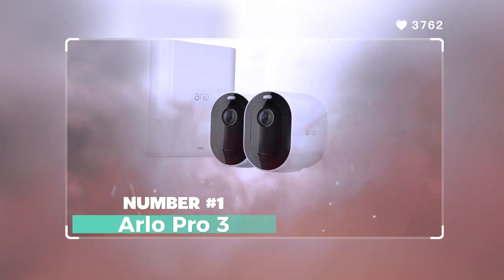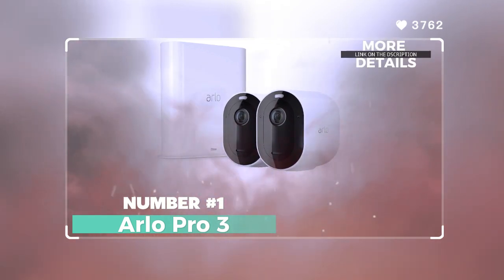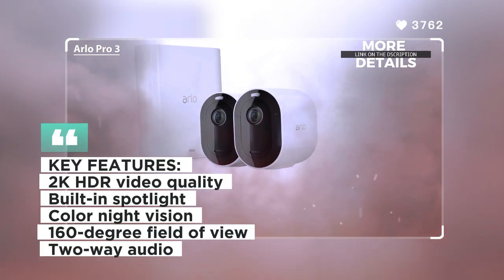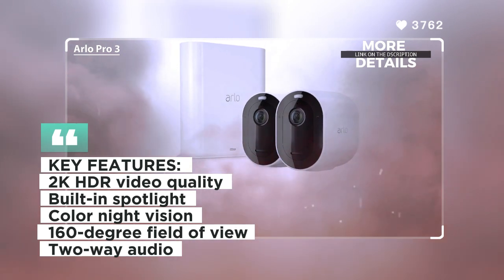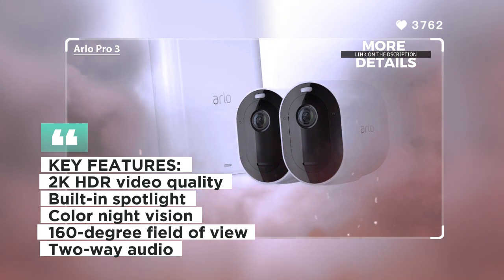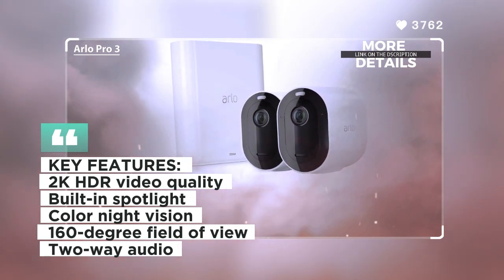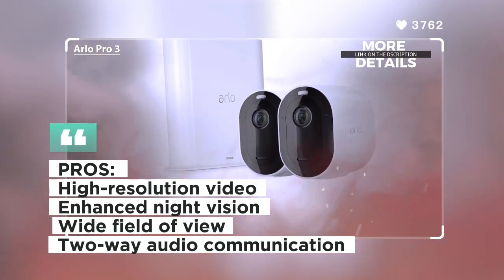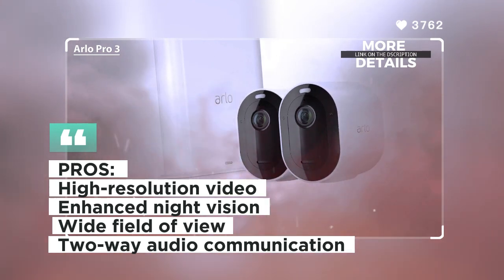Number 1: Arlo Pro 3. The Arlo Pro 3 is a feature-packed indoor security camera known for its high-resolution video and advanced security features. It offers crisp 2K HDR video quality, enabling clear visuals day and night. The Pro 3 comes with a built-in spotlight and color night vision, enhancing visibility in low-light conditions. It also features a 160-degree field of view and a two-way audio system for seamless communication.